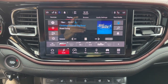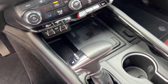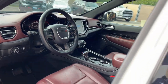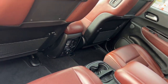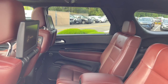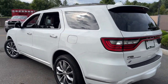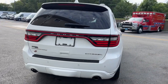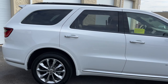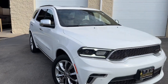Drive the Durango. We'll see you next time.